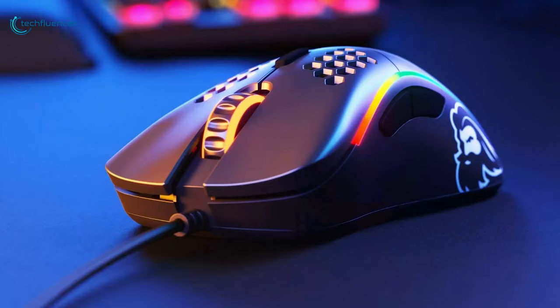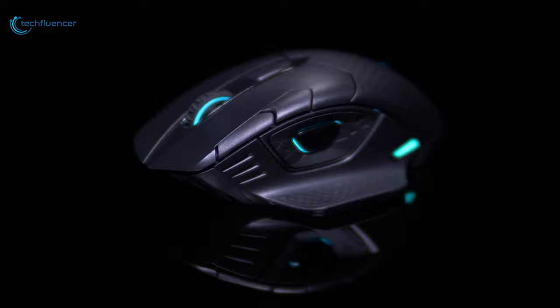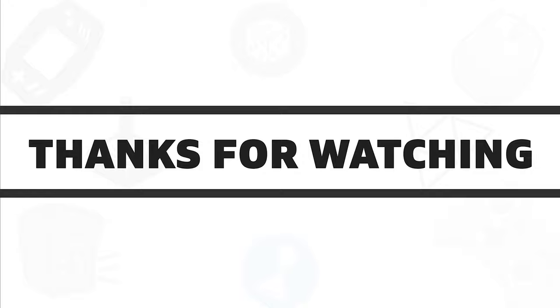So that was all about the top 5 best RGB gaming mice that you can get for a highly responsive gaming experience. If you found this video helpful, give it a thumbs up, share with your friends, and comment below to let us know your thoughts. Subscribe to our channel if you want to see more videos like this on your feed.